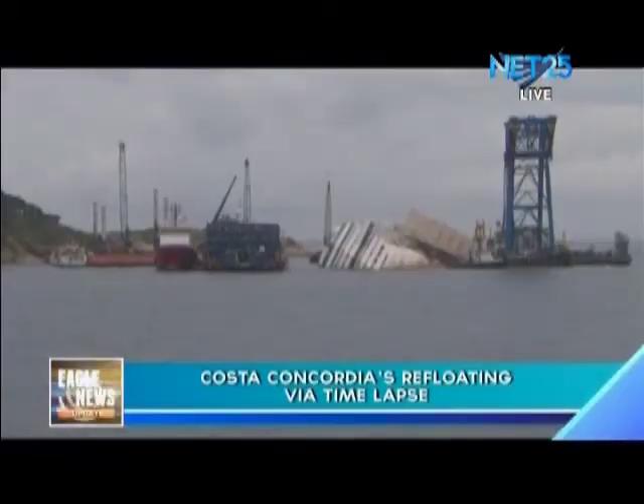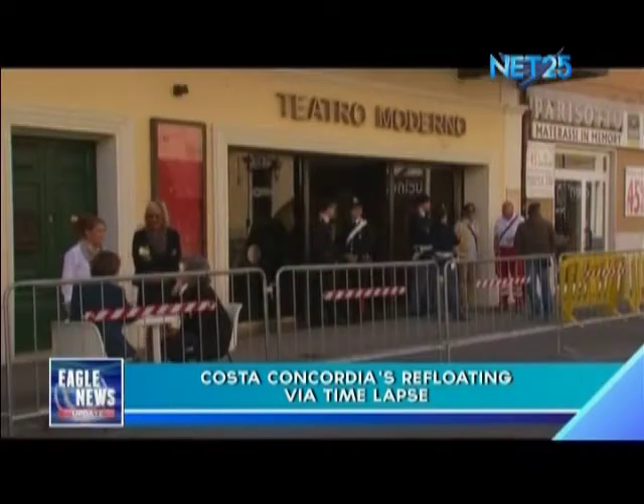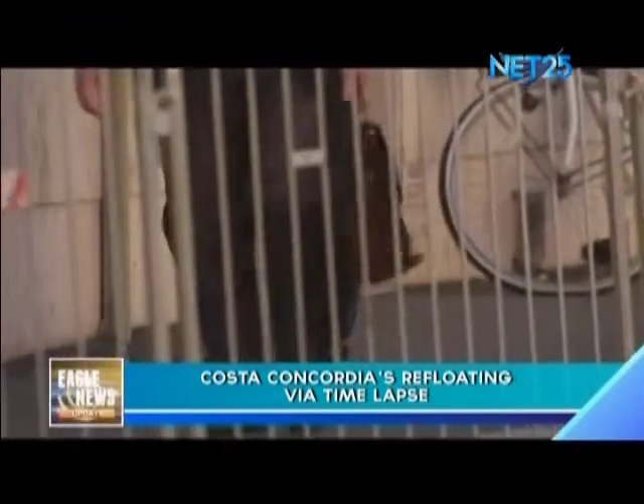Filmed from before dawn as the refloating operation got underway, the video shows the wreck of the cruise liner sitting more squarely in the water. Filmed again at 0830–1200 GMT, the huge hulk of the Concordia zigzagged away from its former resting place.